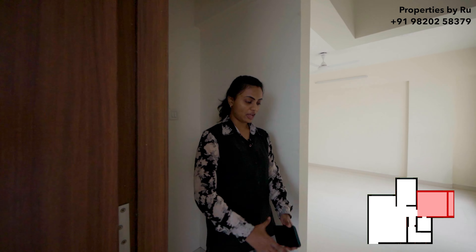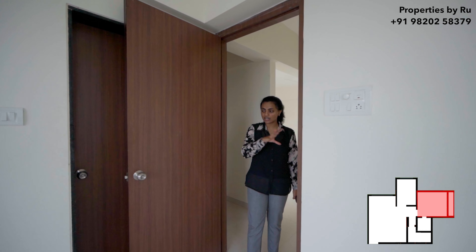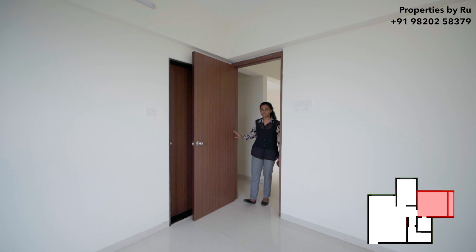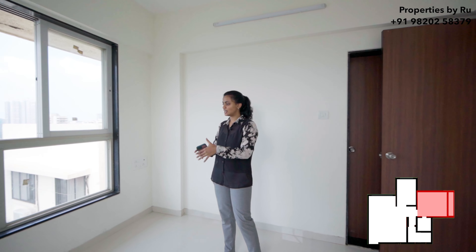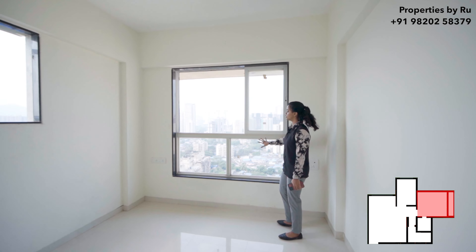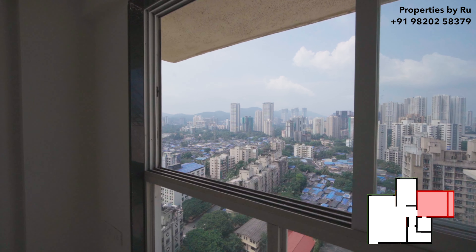Let's move to the master bedroom now. As you can see, this layout is a completely zero wastage layout. Entering the master bedroom, you have two windows for cross ventilation. The main window is going to be half and half — the lower half is going to be fixed and the upper half is going to be movable. The view is just spectacular from your bedroom.